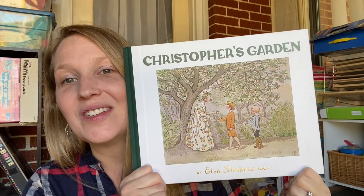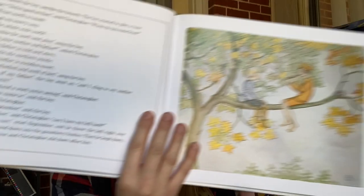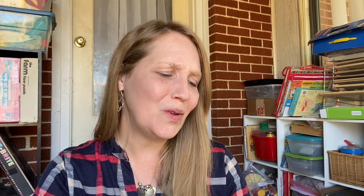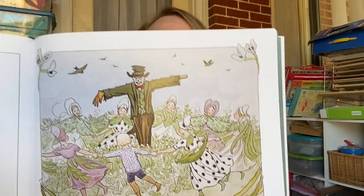The second one is 'Christopher's Garden,' also by Elsa Besko. It's so cute — look at this boy with his crown. It's kind of like a Waldorf feel. The characters are just so sweet and tender. I seriously cannot rave enough about Elsa Besko. She has so many cute ones for every season. 'Hat Cottage' is another good one for summer, 'The Sun Egg' is great, the blueberry one is great, and 'Children of the Forest' is my absolute favorite. Those are the ones I like by Elsa Besko for fall.